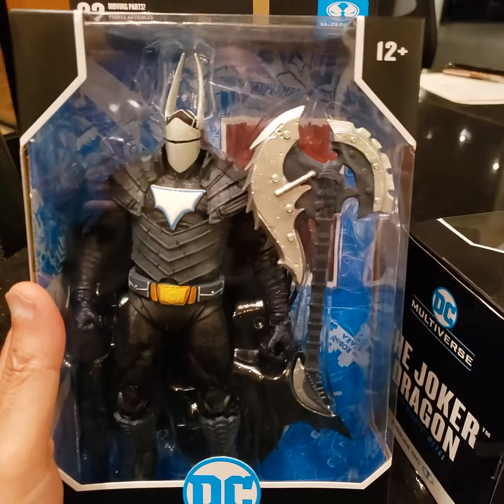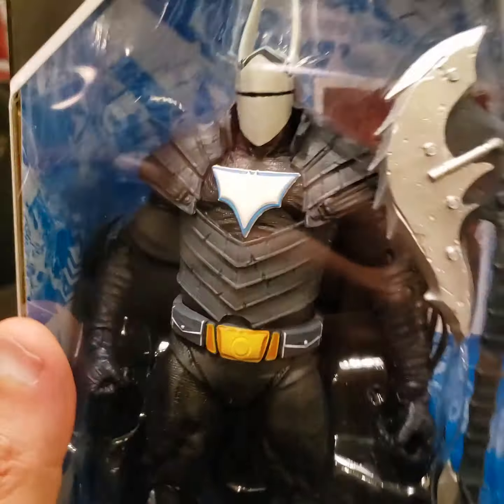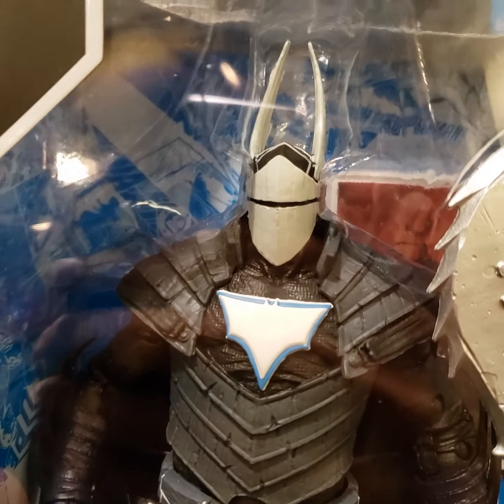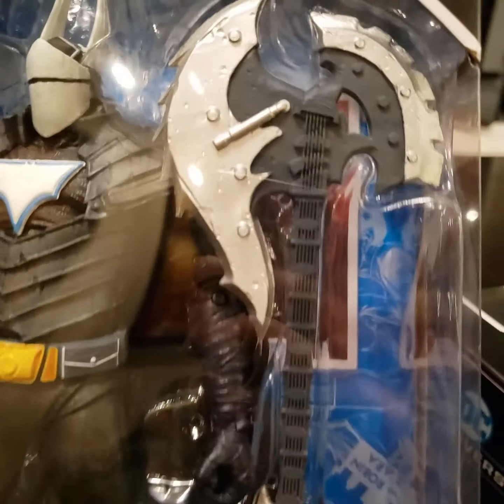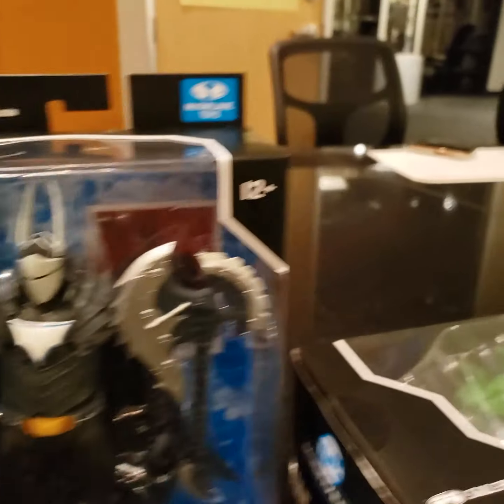One is a Duke Thomas from the Dark Multiverse. This guy's pretty big and pretty beefy. We're getting a little bit close here. Sort of cool helmet. Got the axe — looks like a guitar here. He's pretty big.